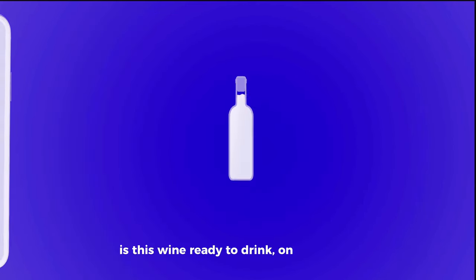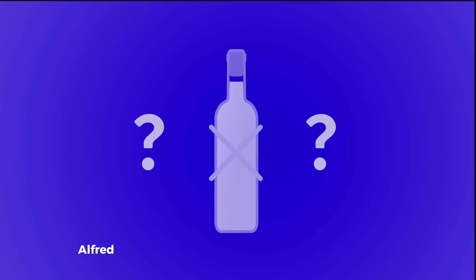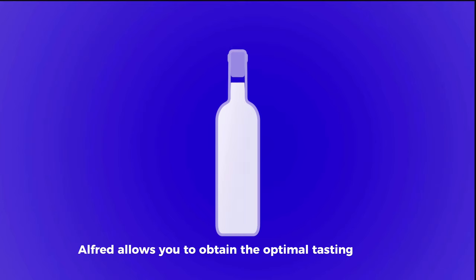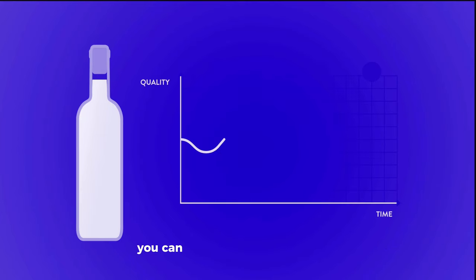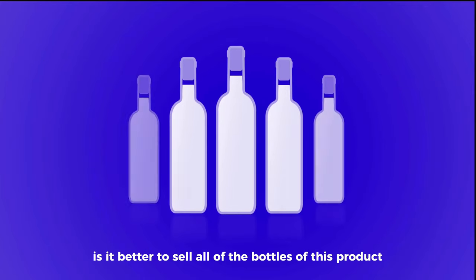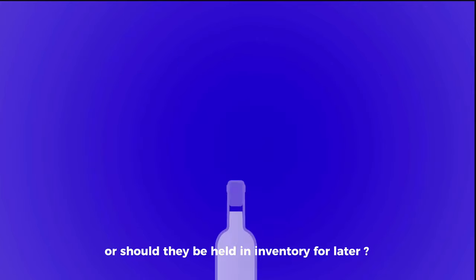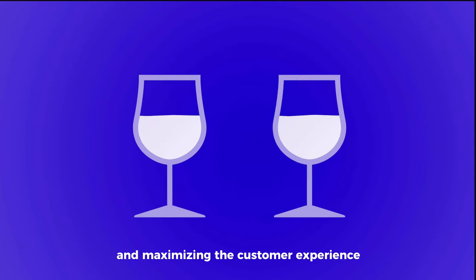Is this wine ready to drink, on its decline, or can it keep aging in your cellar for a few more years? Alfred allows you to obtain the optimal tasting ranges of each of your bottles. With this unique information, you can better plan your decisions — whether to sell all of the bottles of a product or hold them in inventory for later. The result is avoiding important financial losses and maximizing the customer experience.